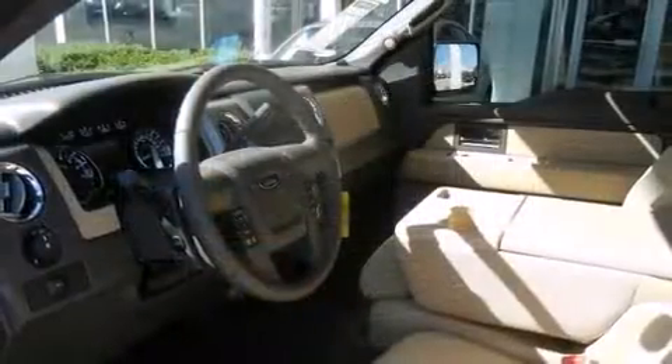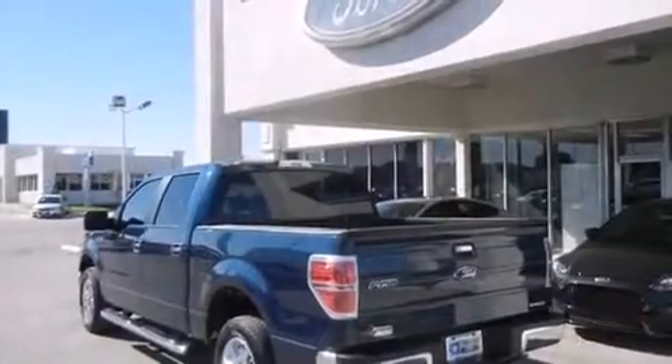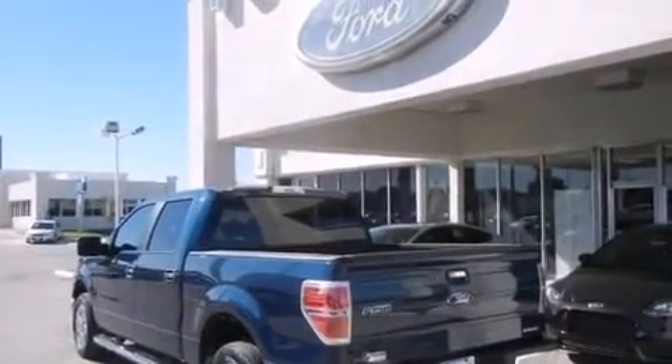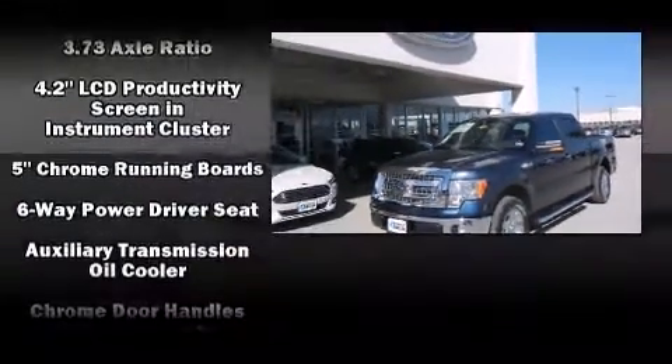Top features include front fog lights, front and rear reading lights, one-touch window functionality, variably intermittent wipers, remote keyless entry, a trailer hitch, and a split-folding rear seat.